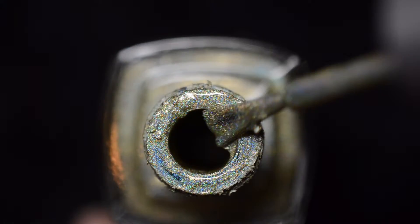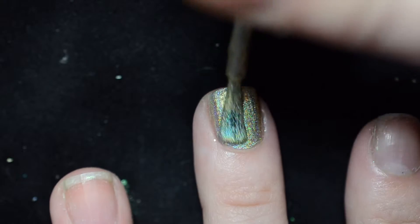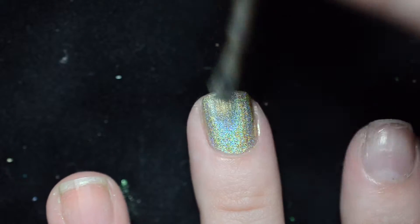Start off with one to two coats of your favorite holographic green nail polish. I'm using this gorgeous one from Color Club.